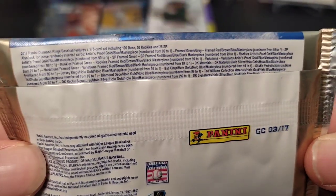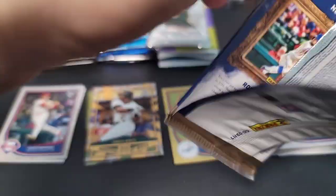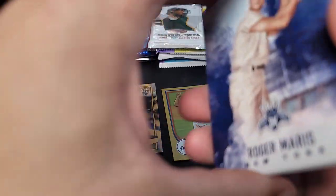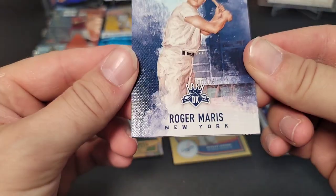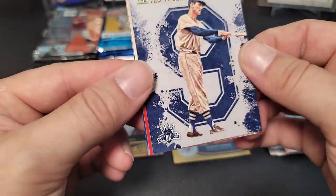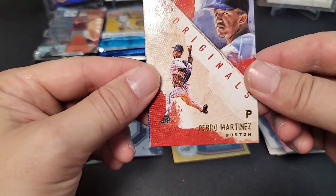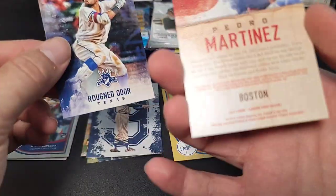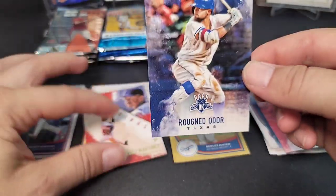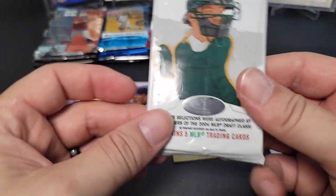Next up is 2017 Diamond Kings. I'm not sure if this is from a blaster or a hobby pack — honestly can't tell the difference. We get a Roger Maris/Bryce Harper/Ted Williams collection insert card, which is kind of neat looking.